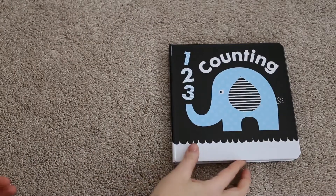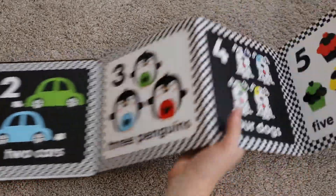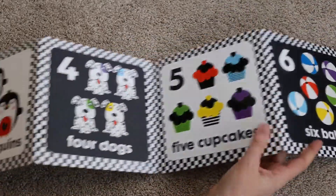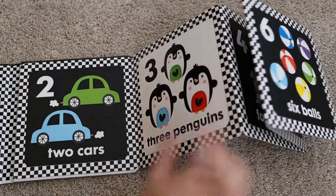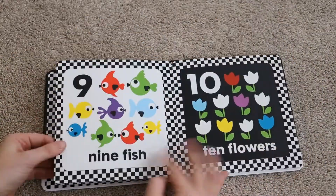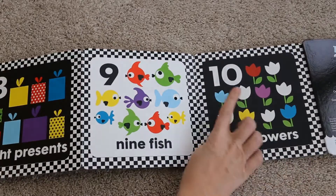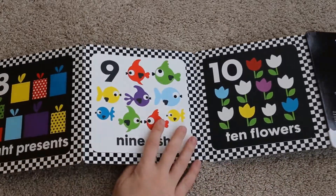Here is One Two Three Counting and I absolutely love this book for babies and newborns. As you can see it's very high contrast black and white with bold colors. This is great for baby's eye development because when they're born they can't see very well, and this will help develop their eyes. As the baby gets older you can practice counting and recognizing numbers and reading.